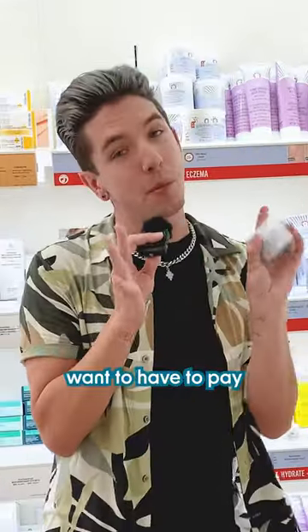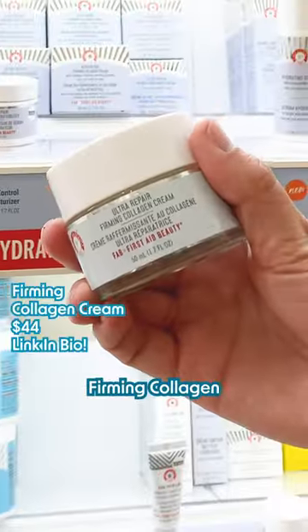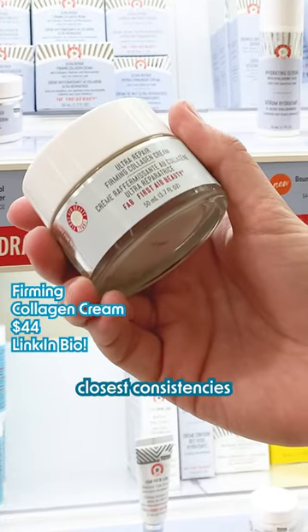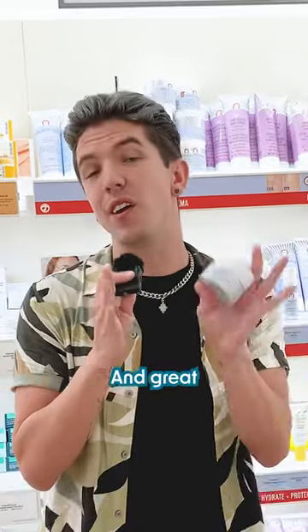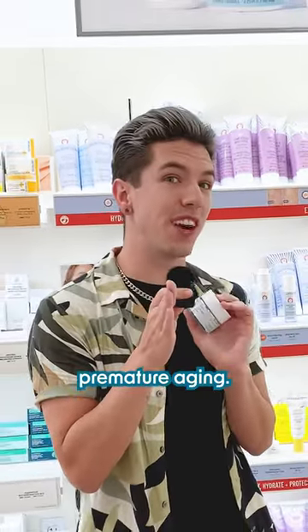If you are a bougie bitch but you don't wanna have to pay for La Mer, the Ultra Repair Firming Collagen Cream is one of the closest consistencies I've ever found to the La Mer moisturizer at like a tenth of the price, and great for any of you who are wanting to prevent premature aging.